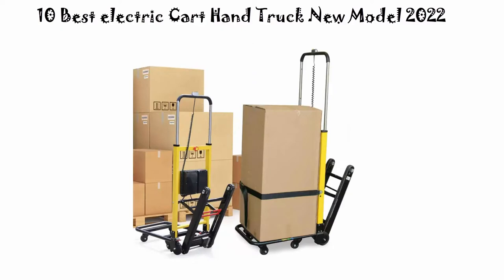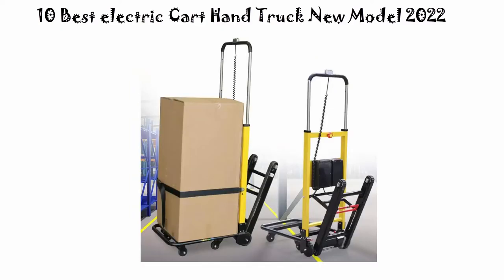If you want to see their price and find out more information about these electric cart hand trucks, you can check out the link down in the description and comment section below. Let's get started.